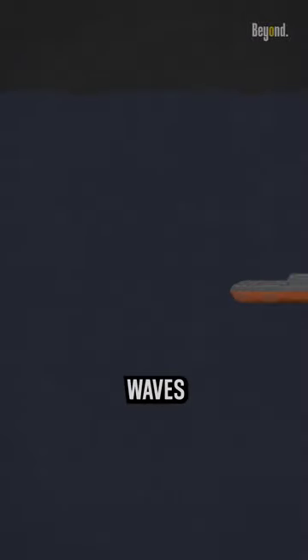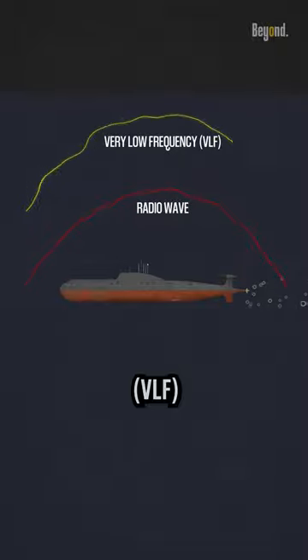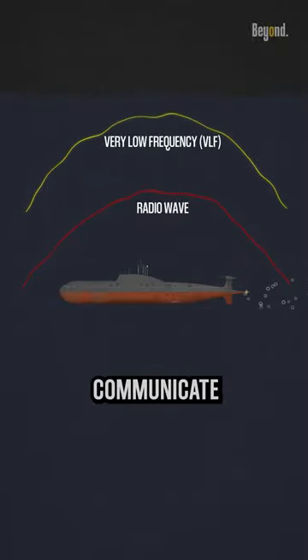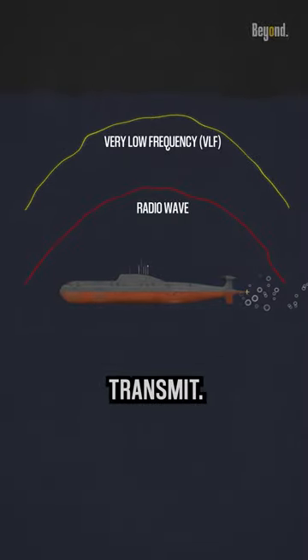Generally, radio waves can only travel short distances through water, so their range is limited. Very low-frequency (VLF) radio waves can be used to communicate over longer distances, but they require a large antenna and a lot of power to transmit.